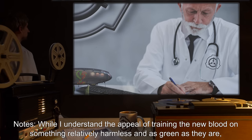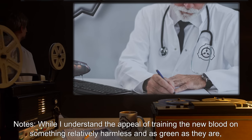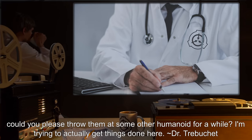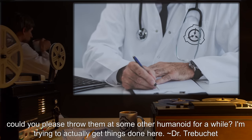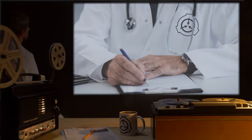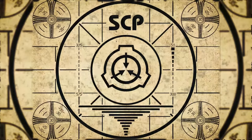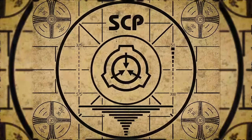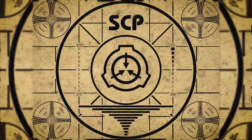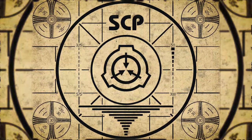Notes: While I understand the appeal of training the new blood on something relatively harmless and as green as they are, could you please throw them at some other humanoid for a while? I'm trying to actually get things done here. — Dr. Trebuchet. Lesson complete. If you missed the previous orientation, go watch SCP-810, The Never Want Lamp, right now. Or for the complete course, watch this playlist.